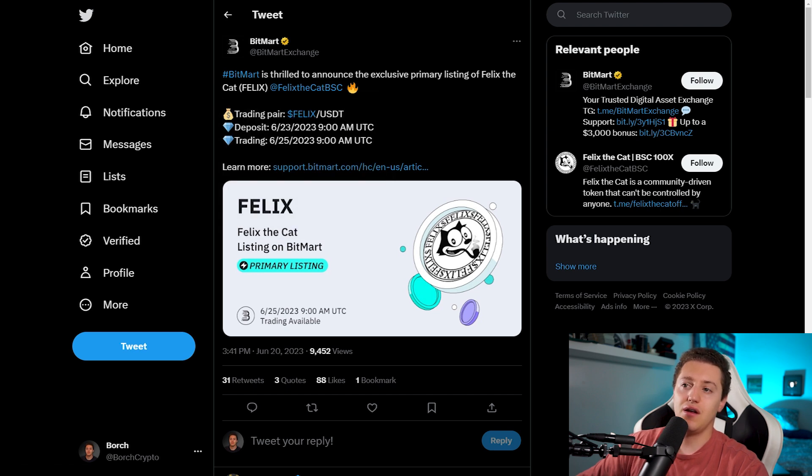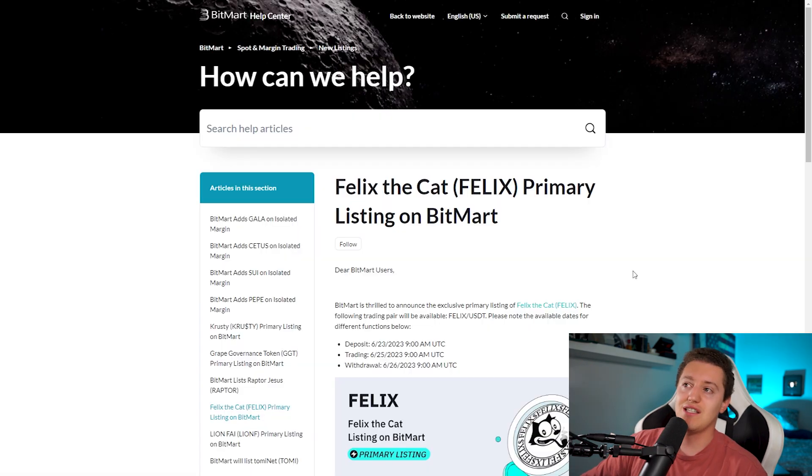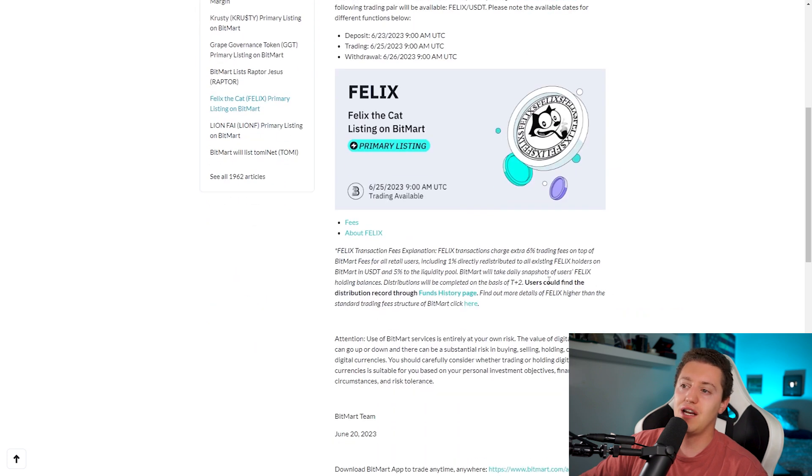The trading pair is going to be Felix USDT. The deposit is going to start the 23rd of June at 9 a.m. UTC — that is really, really soon, keep that in mind. And the trading is going to be enabled the 25th of June at 9 a.m. UTC. This is the official announcement of BitMart on their website.